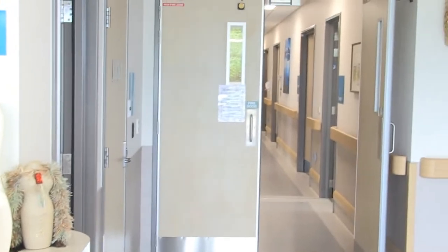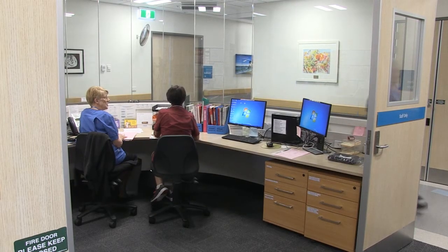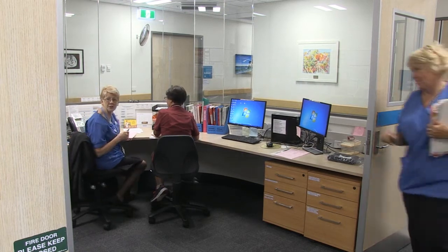Here is our reception. We have three birthing rooms and ten postnatal beds, and the unit is staffed 24-7 by experienced DHB midwives. Care is provided in conjunction with your lead maternity carer.